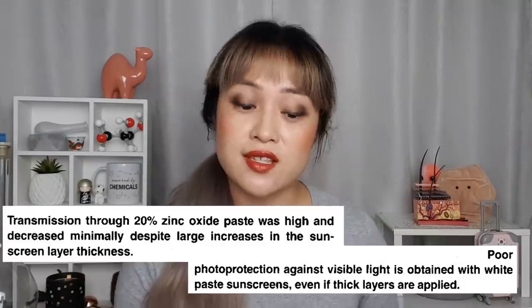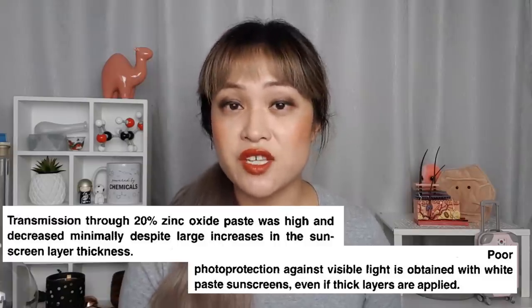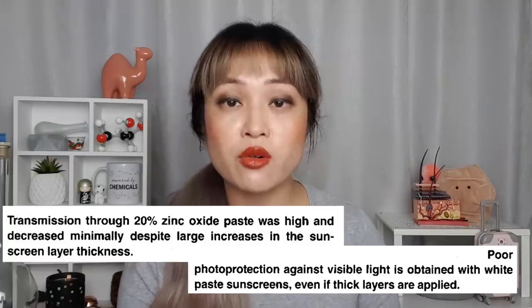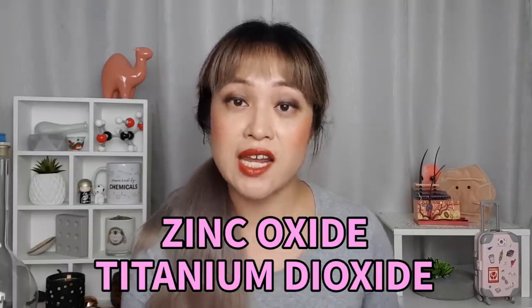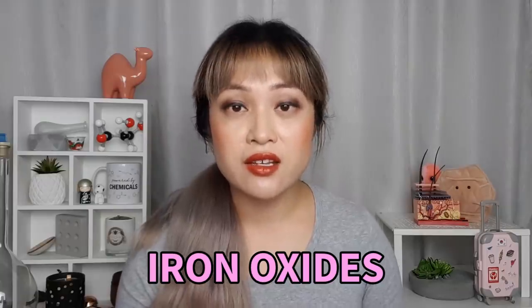So which products will actually protect your skin against blue light? Earlier research found that regular sunscreens — the ones that either go transparent or look a little bit white — aren't that good at protecting against visible light. Even a thick white layer of mineral sunscreen doesn't work very well, but some earlier studies found that tinted physical sunscreens gave pretty good protection. Physical or mineral sunscreens contain zinc oxide and/or titanium dioxide; the tint is from iron oxides. There are three iron oxides used — red, yellow, and black — added in different ratios to get different skin shades. They're often listed by their CI number, and all the iron oxides absorb a bit of blue light, which is how they protect against it.